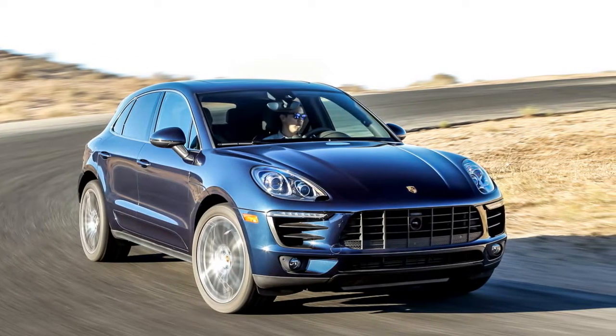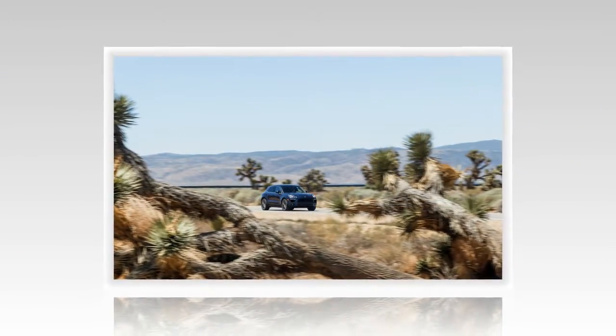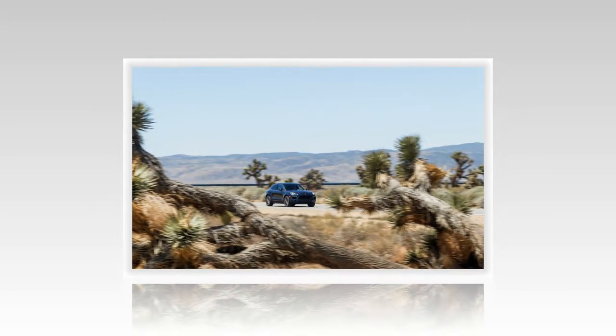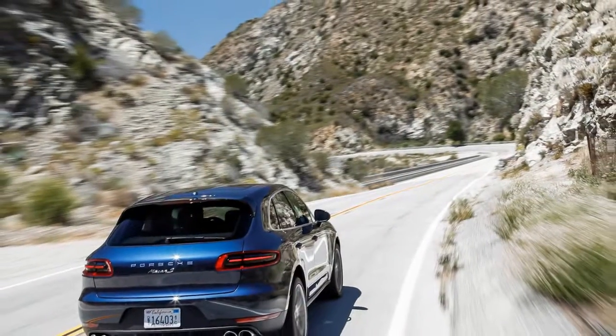Puncturing the bodywork are massive front-end vents that flow enough air to cool a Class 8 truck. A black sticker on the bottom of the doors attempts to slim the visual weight. The actual weight for this Macan S is 4,351 lbs.